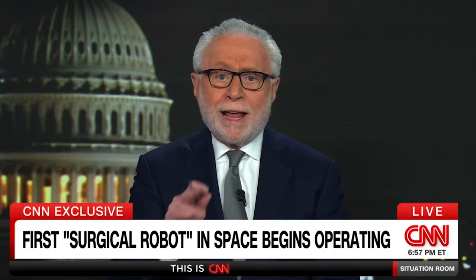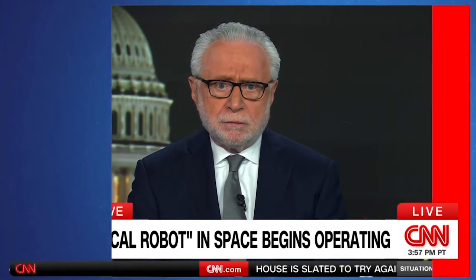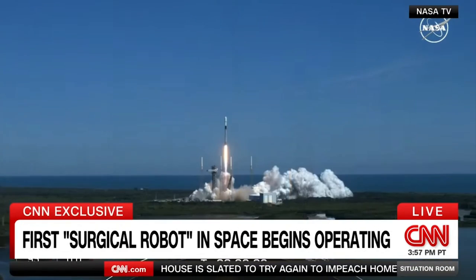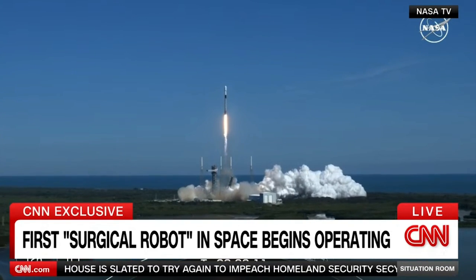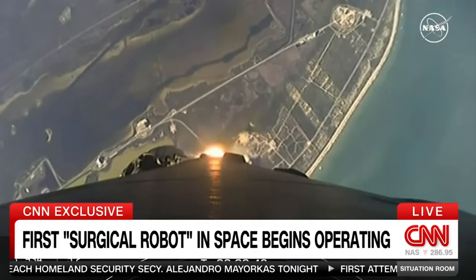Now to a CNN exclusive. CNN's Kristen Fischer with a story on a tiny but mighty discovery in outer space. Sitting on top of this SpaceX rocket when it launched in January was the first surgical robot bound for outer space.